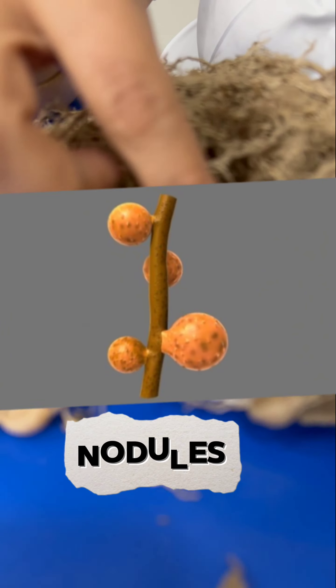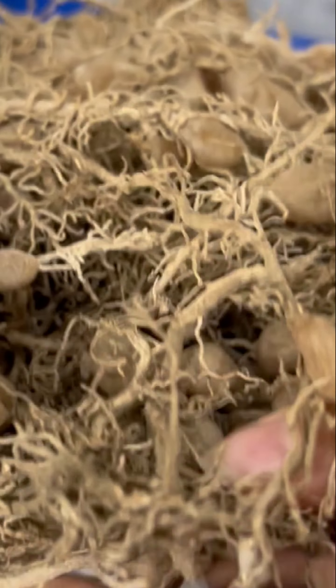These are all nodules. In these nodules, there is a bacteria called rhizobium.